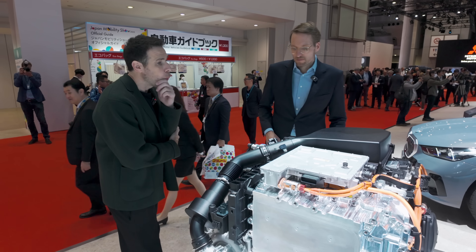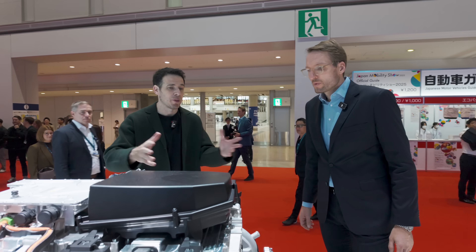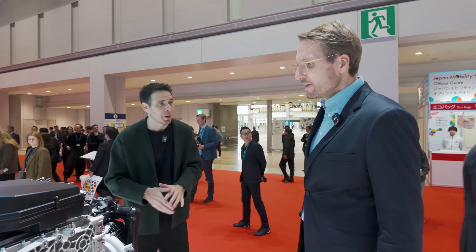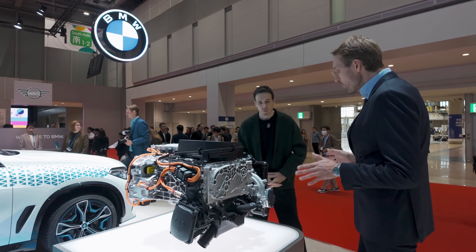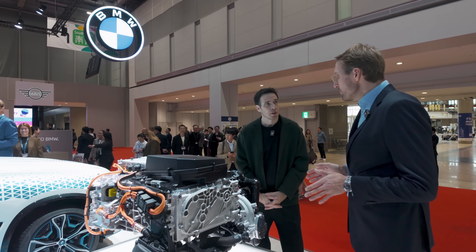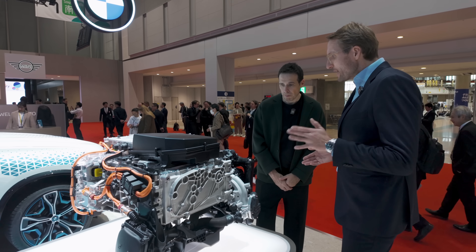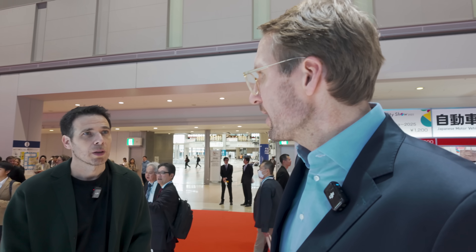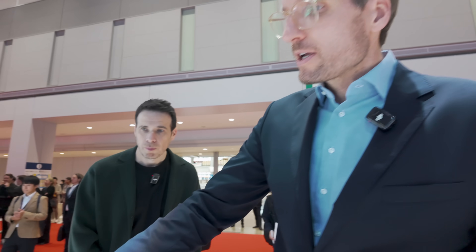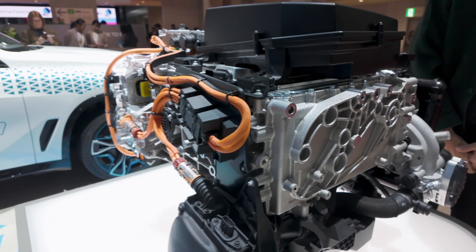Now walk me through some of the things that we see on here. For people that have never seen a hydrogen drivetrain — we don't have the hydrogen tanks here — explain a little bit some of the components. So, the main difference between battery electric and fuel cell electric is the way the energy is stored in the car. The magic is that within hydrogen vehicles, the electric energy is produced in the car alongside when you're driving, and that magic is happening in the stack right here, where all the fuel cells are stacked in.